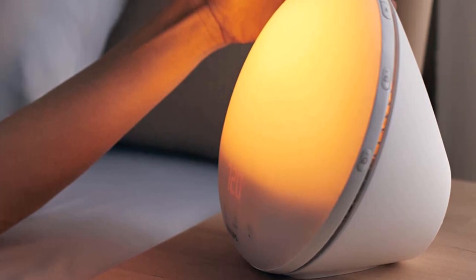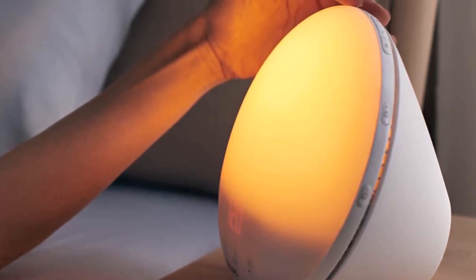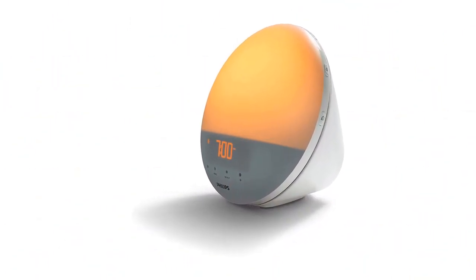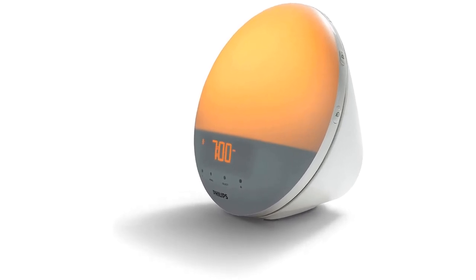Despite the alarm clock's versatile design, there isn't an array of colors. It's also pricier than other options. However, our tester rated this alarm clock a perfect 5 out of 5 in all our evaluated categories and praised the peaceful wake-up experience.